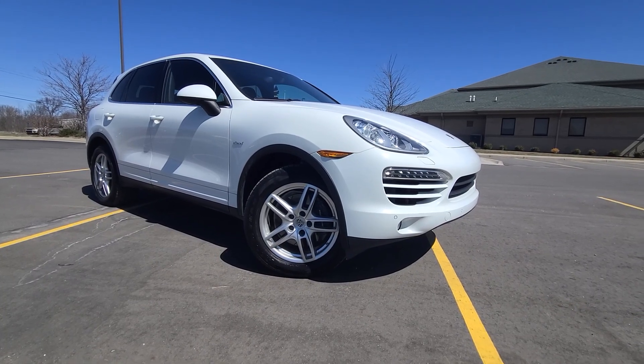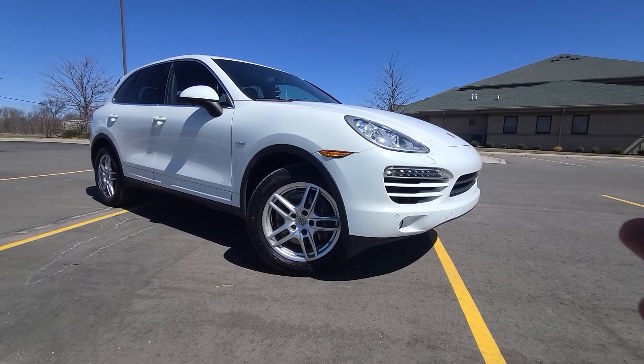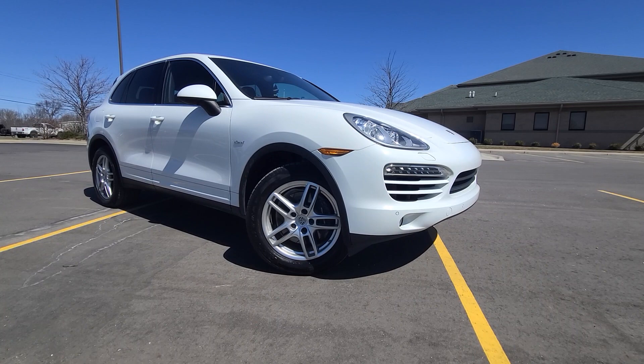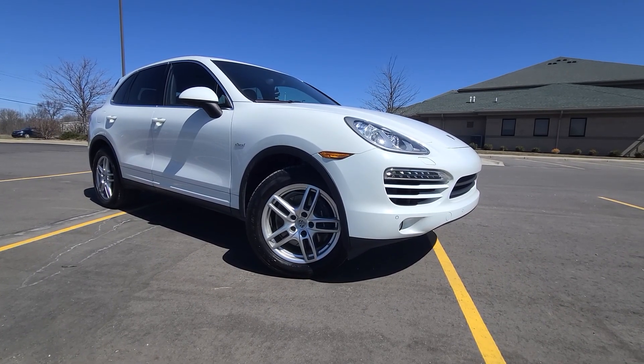We do not do any type of financing, but the buyer's own bank is always welcome. This is a clean title car so it should not be any issue to get it financed. We take trade-ins under $10,000 only, and third-party inspections are always welcome.